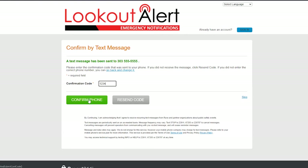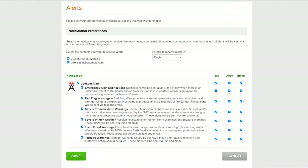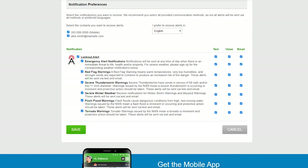Now that your address and your phone have been confirmed, you are directed to your Alerts Preference page, where you can view all the alerts offered in your area. Here you can select a preferred language and the method or combination of methods you would like to receive those alerts. Please note that not all alerts will be sent via all methods or preferred languages.